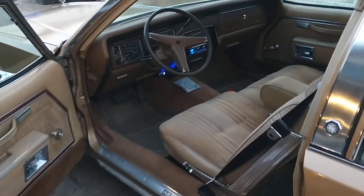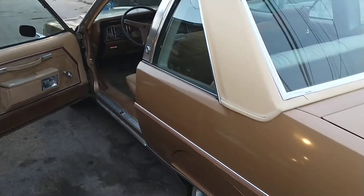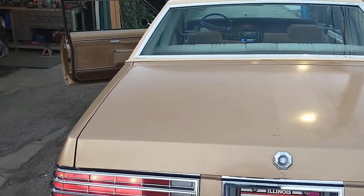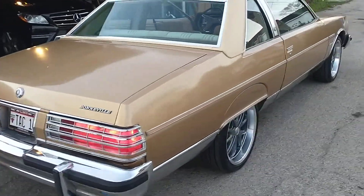My 1977 Pontiac Bonneville. Thanks for looking.